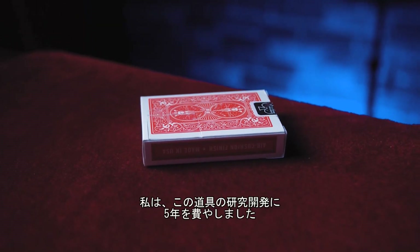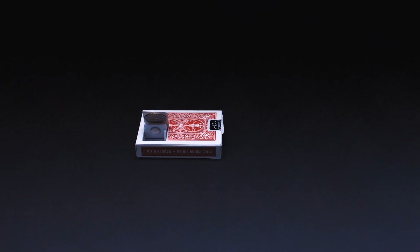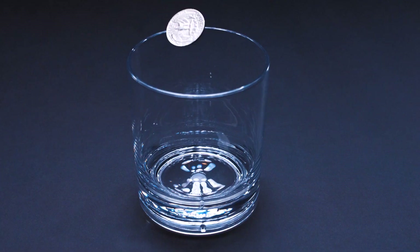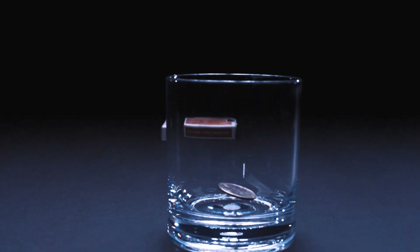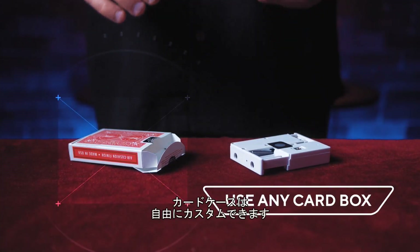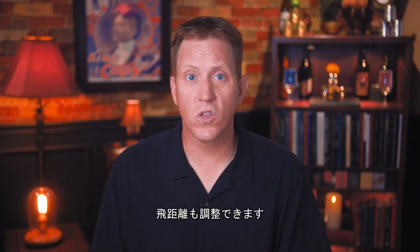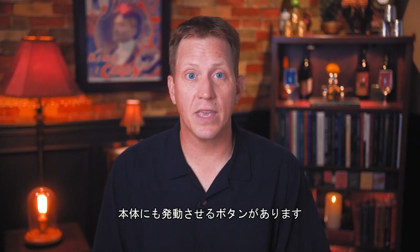What you're looking at is five years of my life. It doesn't look like much, but watch this. Emergence can be built into any card box. And on your command, it will fire a coin into a glass. You can control the time delay, even the distance the coin fires. It can be triggered with a remote control or with a button on the gimmick itself.